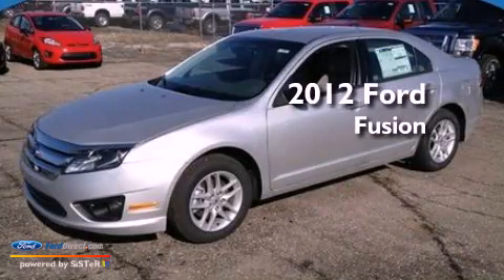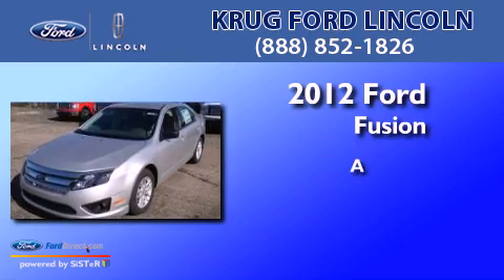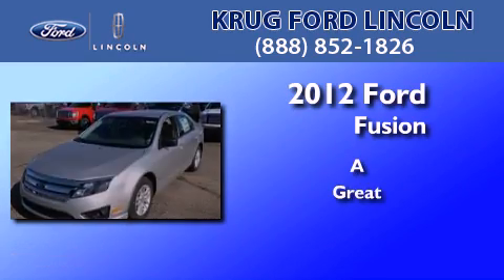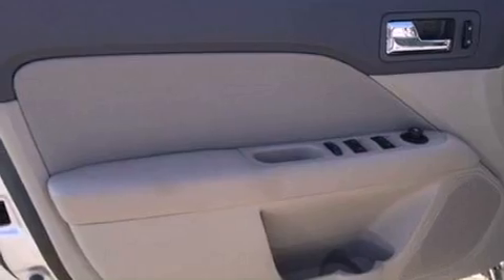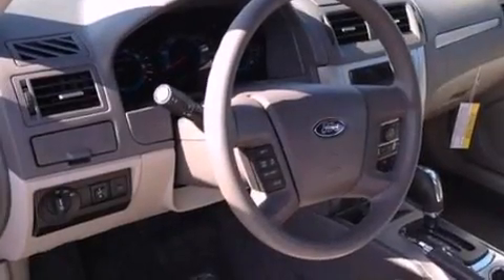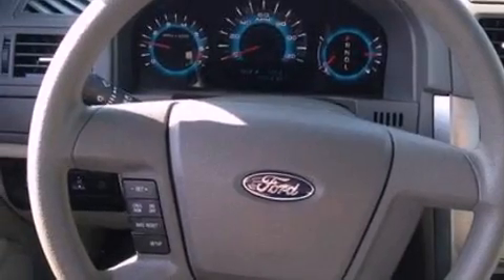This is a brand new 2012 Ford Fusion. Features include a multi-link rear suspension, traction control and stability control systems, a four-wheel independent suspension, side curtain airbags, air conditioning, and aluminum wheels.